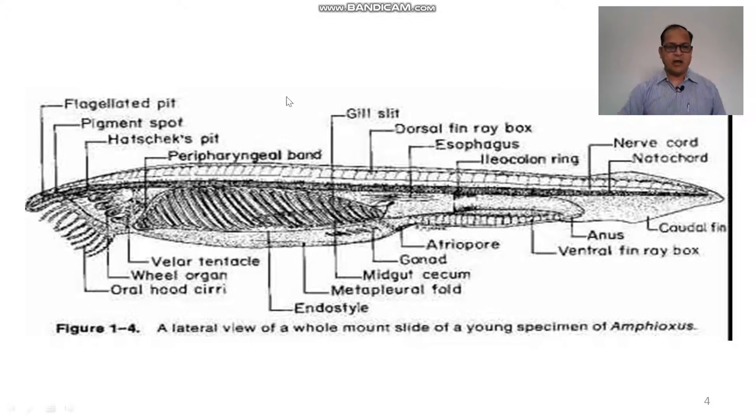This is the diagram of amphioxus. This is the buccal cavity or buccal funnel, on which the buccal tentacles or oral tentacles are found, which filter and catch food particles and maintain a water current for filter feeding. This is the notochord, and above it is the nerve cord, which extends from the anterior end to the posterior end. This is the tail, surrounded by the caudal fin. The anus is the opening of the digestive system.